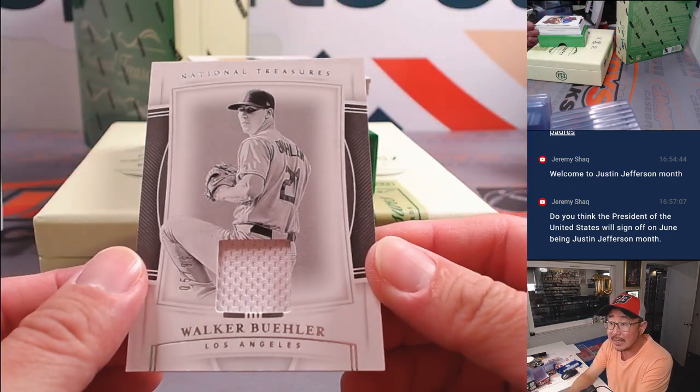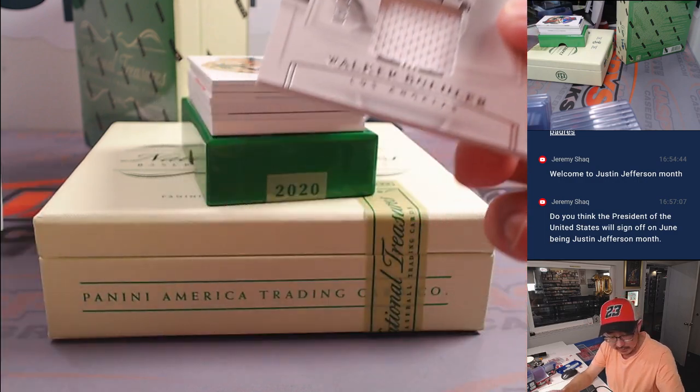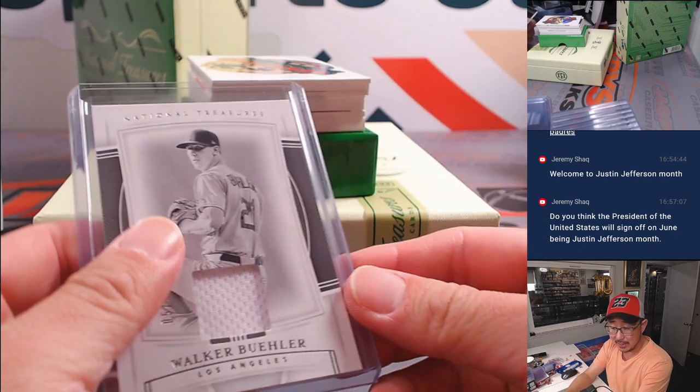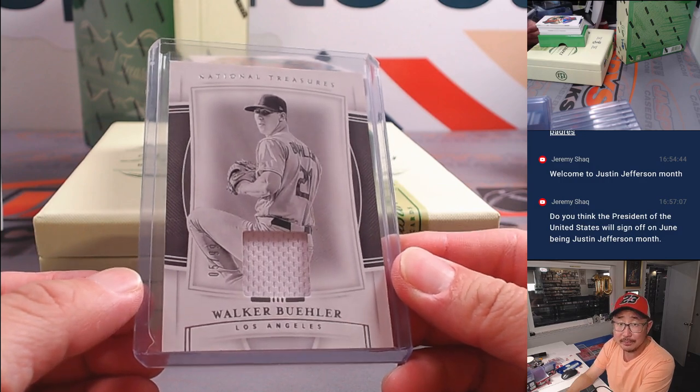There's Walker Buehler, five out of 99, piece of the jersey. He's been pitching okay, kind of still getting into the groove of things. He hasn't pitched in a long time. That's going to go to Raymond from the Dodgers.